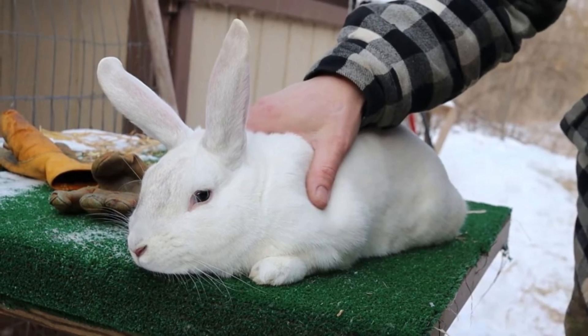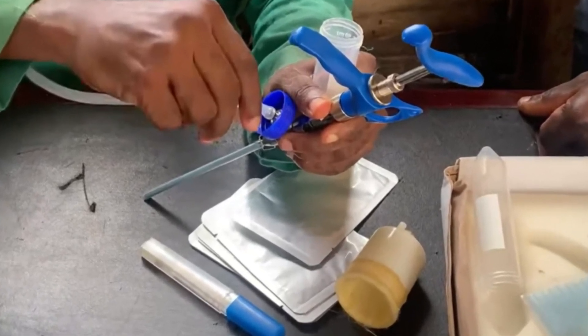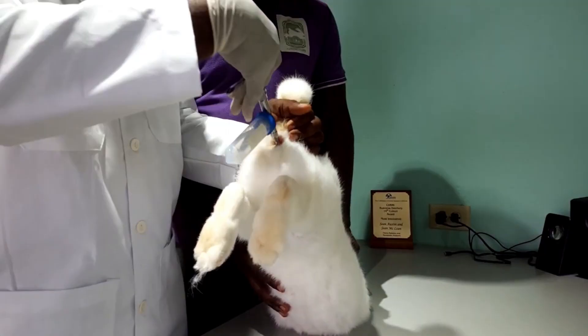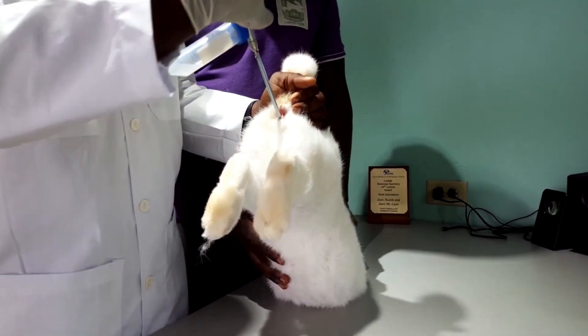Preparing your doe for insemination: do a physical inspection, make sure your rabbit is healthy with no issues, at least six months old, not overweight or underweight. Most importantly, the estrus cycle needs to be correct — you want her vent to be swollen, red or purple, and she's ready. Keep your doe calm and recruit a helper if you can. Insert the AI straw all the way back to the cervix — about three to four inches or eight to ten centimeters — with the rear end slightly elevated. One application is 0.2 milliliters; squeezing it twice is sufficient. No more than 0.5 milliliters per insemination.